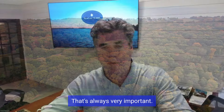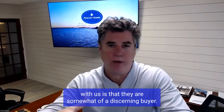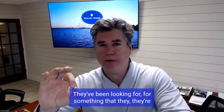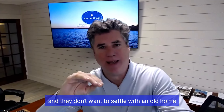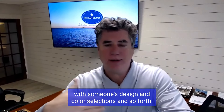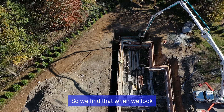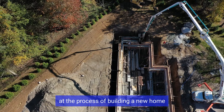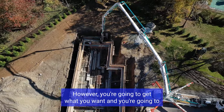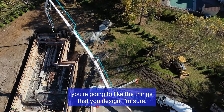That's always very important. We have found that people that build custom homes with us are somewhat of a discerning buyer. They've been looking for something they're thinking in their minds and they don't want to settle with an old home, with someone's design and color selections. So when we look at the process of building a new home, it could take eight, nine months to build. However, you're going to get what you want and you're going to like the things that you design.